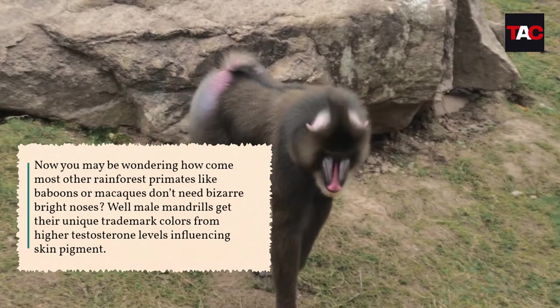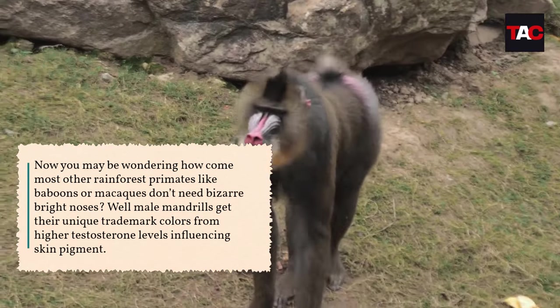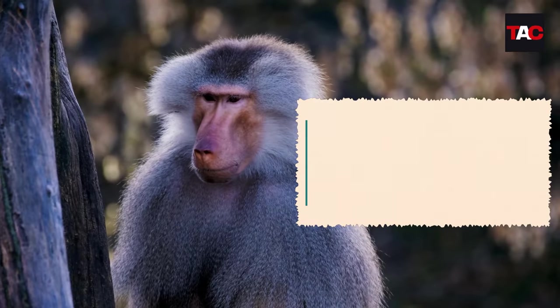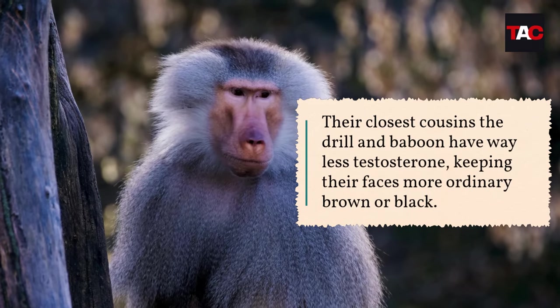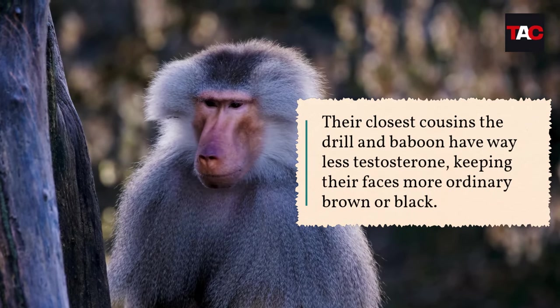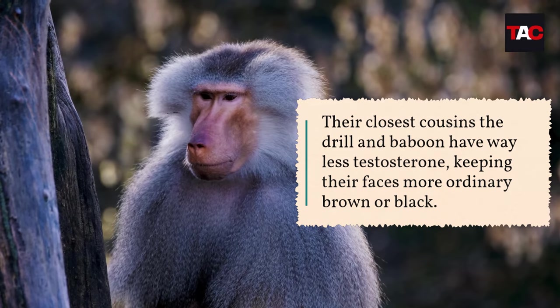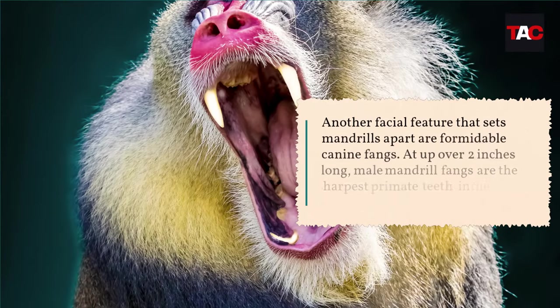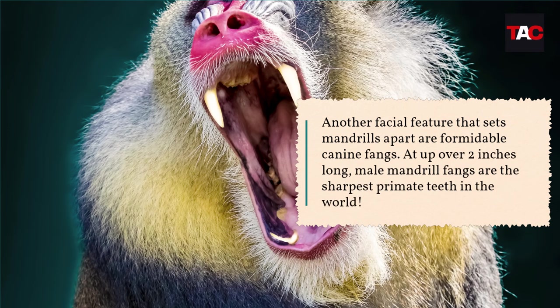You may be wondering how come most other rainforest primates like baboons or macaques don't need bizarre bright noses. Male mandrills get their unique trademark colors from higher testosterone levels influencing skin pigment. Their closest cousins — the drill and baboon — have way less testosterone, keeping their faces a more ordinary brown or black.